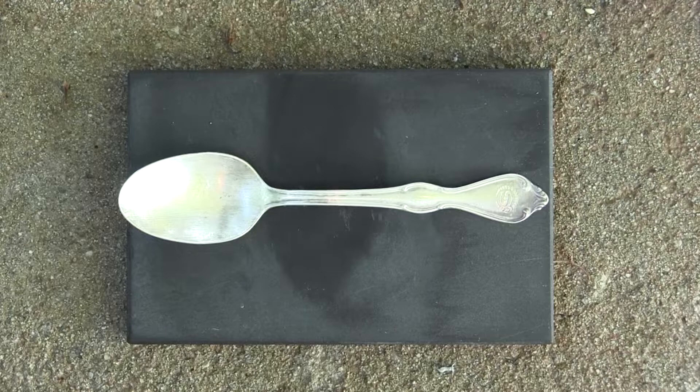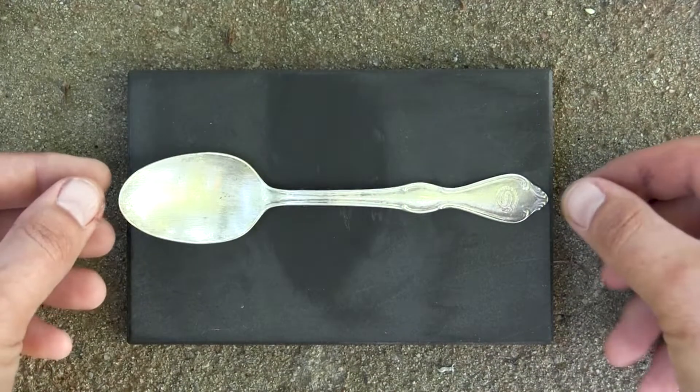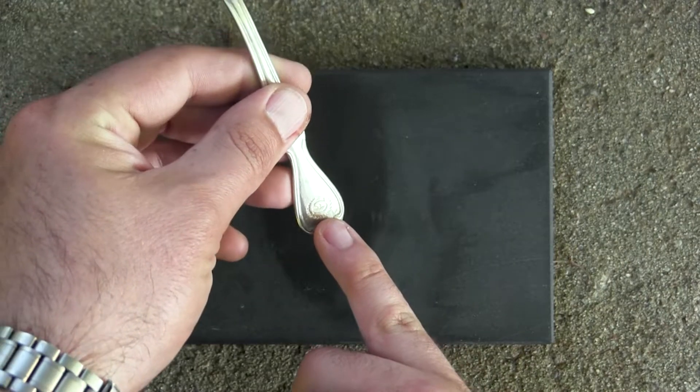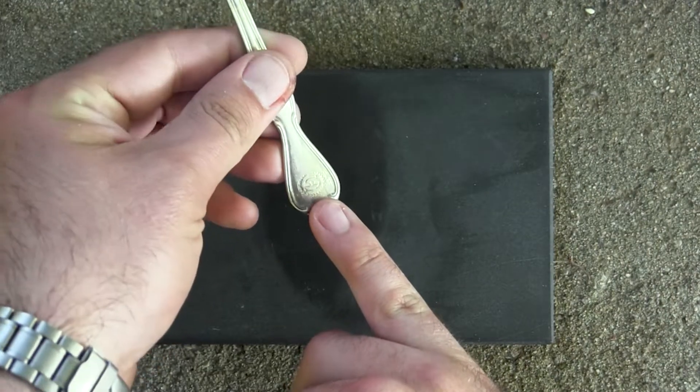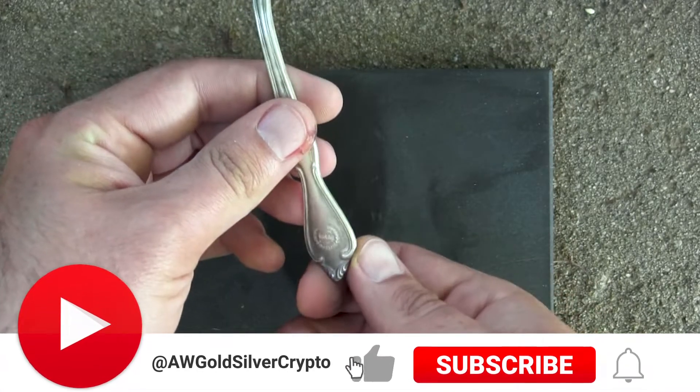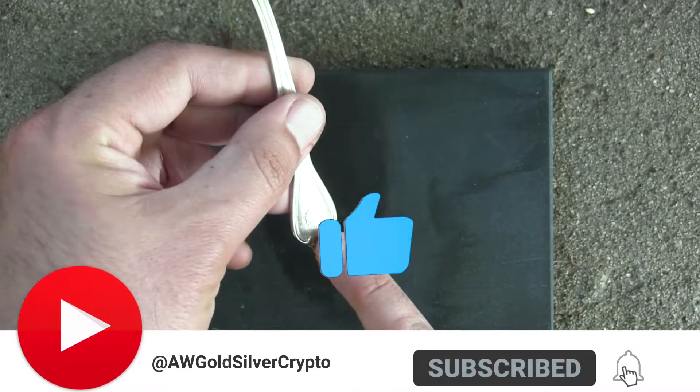Hello guys and girls. In this video I'm going to be looking at this beautiful spoon. I think this spoon came from a hotel. Look at that. Does that remind you of some kind of a hotel? I could be wrong, but I think this looks like the letter S.